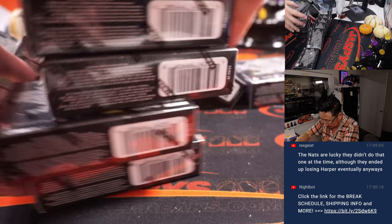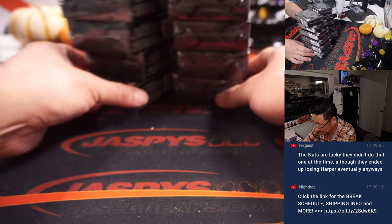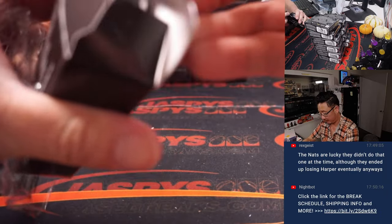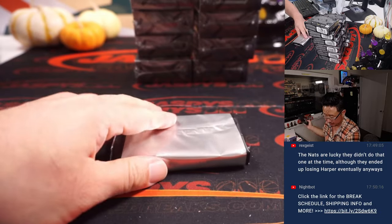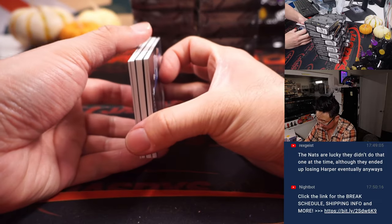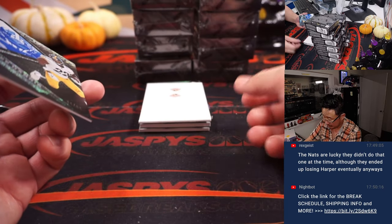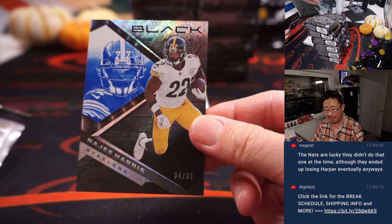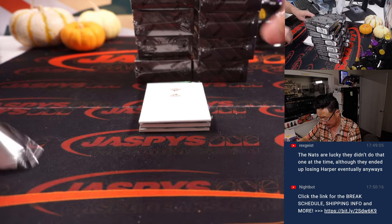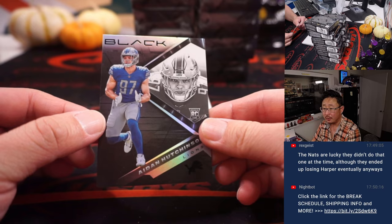I guess they didn't find the exact size box for this. It should just be a base card on the bottom. We'll use that blank card to hide the hits a little bit. There's 34 out of 35 — Najee Harris. That's going to go to the Steelers — Nicholas. And we have Aidan Hutchinson, rookie card for Detroit.